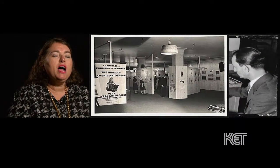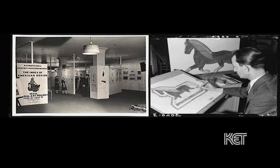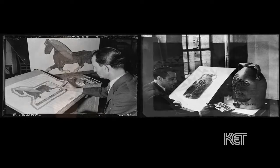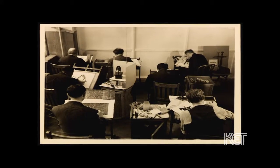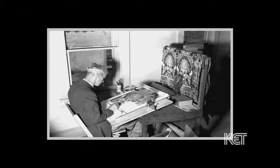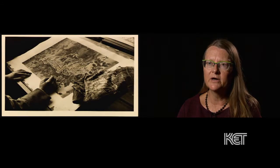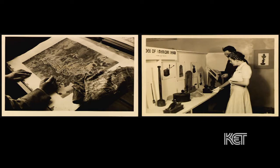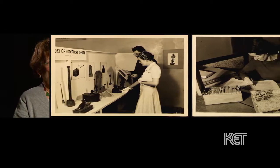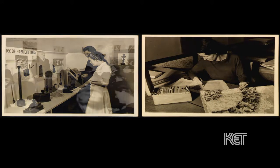Everyone is familiar with the WPA, but people are not as familiar with the Index of American Design. The Index of American Design was probably one of the grandest ideas related to the arts in the 20th century. It evolved as a work relief project established to determine, what's American about American art? The democratization of art in this country and the effects of the Index on that were remarkable.